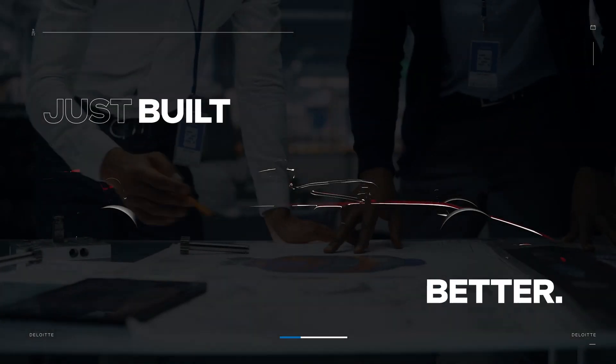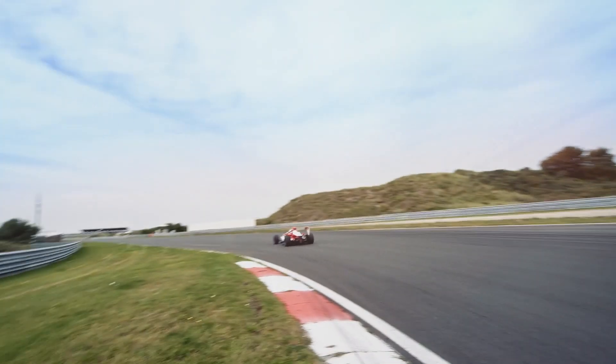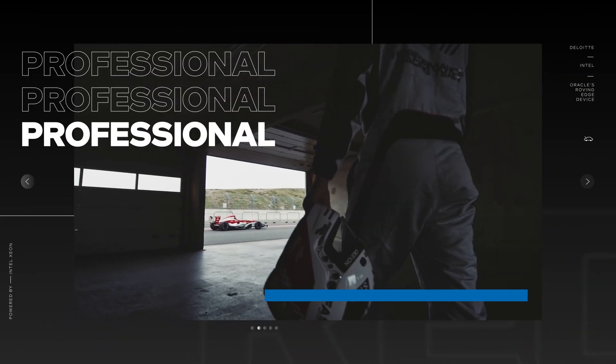There are some things that are just built better. Like a race car — one of the most rigorously crafted, highest performing masterpieces of machinery. When you have one of those, you don't hand the keys to a teenager. You want a professional to drive it.